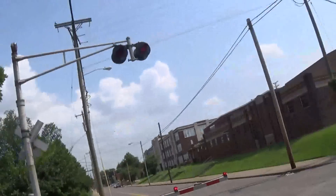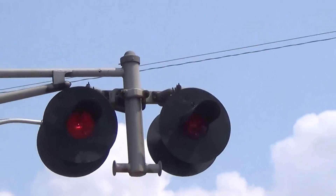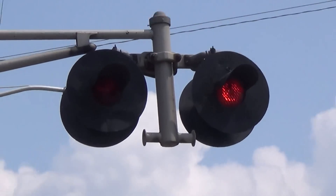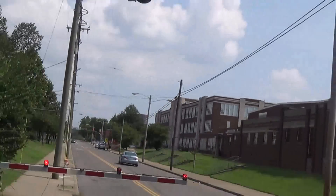Here's another look at the Federal Signal 8-inch lights. The one on the left, I believe, has an original lens. I'll zoom in on that. Here's another look at the Federal Signal 8-inch lights.